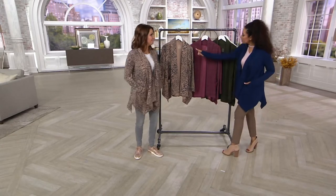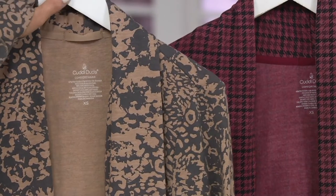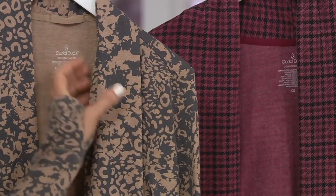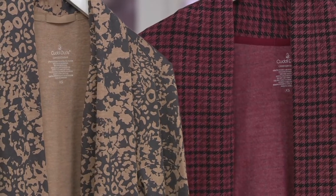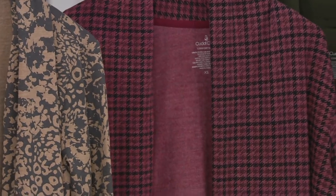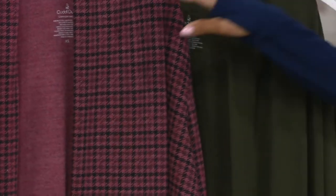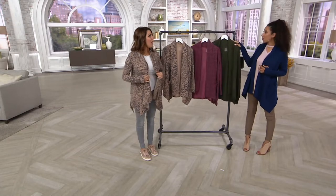The colors in the animal print — it's like a charcoal gray with a kind of camel color. We've never seen this combination before. A lot of animal prints can be too literal, but this just reads as such a pretty neutral. The extra small is now sold out in the animal print; we still have small through 3X in animal. We also have it in red houndstooth and cypress green in size small only. If you like the cypress, less than 500 to go around.